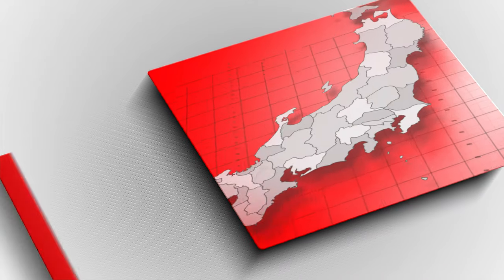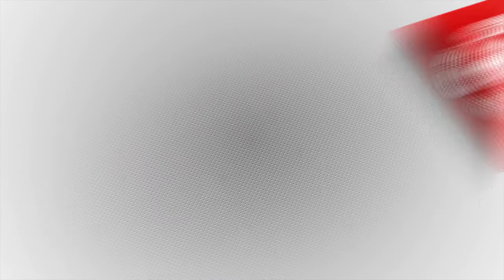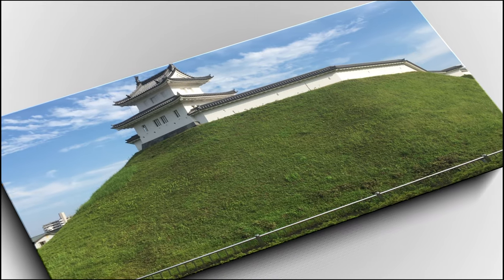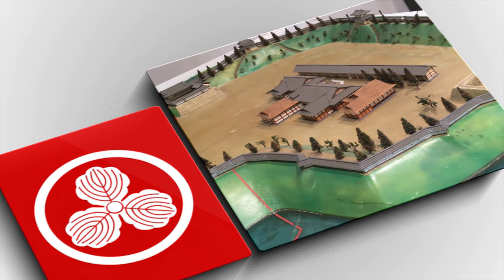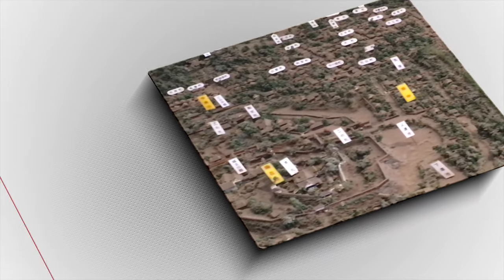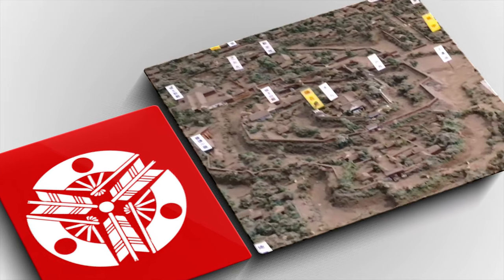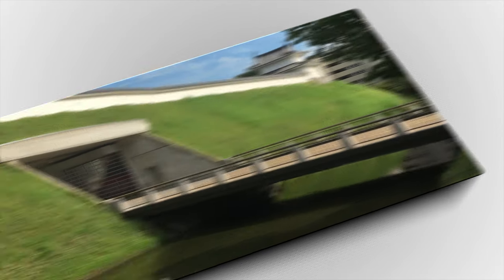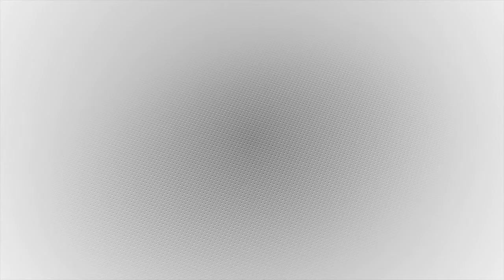Utsunomiya was located at the crossroads of a major road headed north and the road heading to Nikko. As this was a strategic location, the original Utsunomiya Castle was built here during the Heian period around a thousand years ago. A bit later in the Sengoku period it was expanded, enclosing over a four kilometer area with a series of deep moats and towers that may have included where I live now. It became one of the seven major castles in the area.